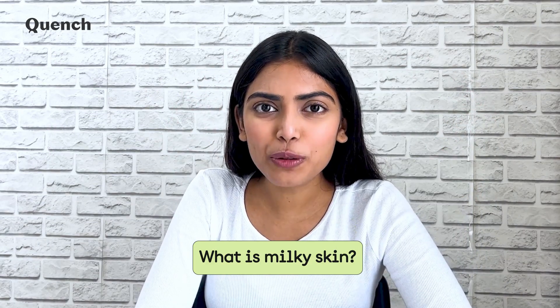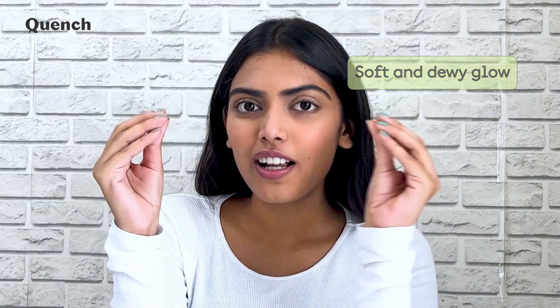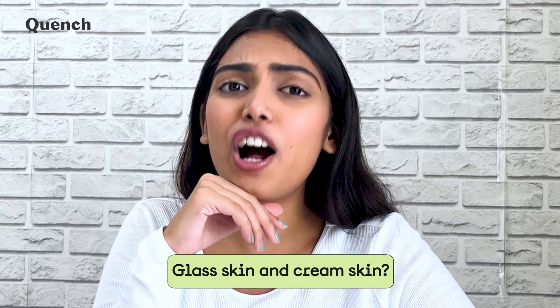What is milky skin, you ask? Well, it's all about having a soft and dewy glow. How is it different from glass skin and cream skin, and how do we achieve it? Well, stay tuned to find out.